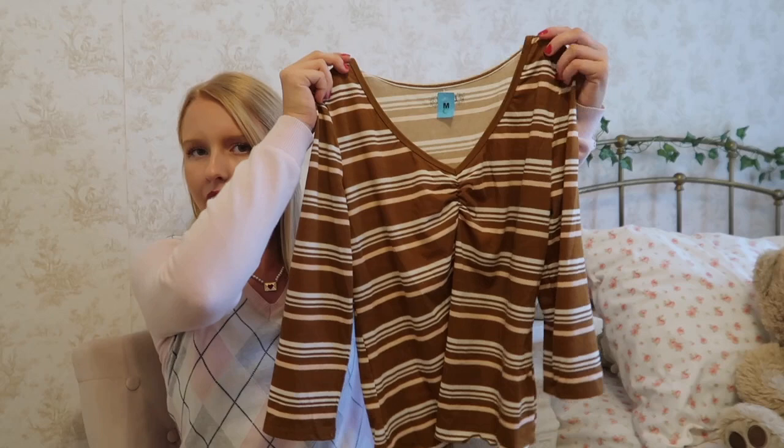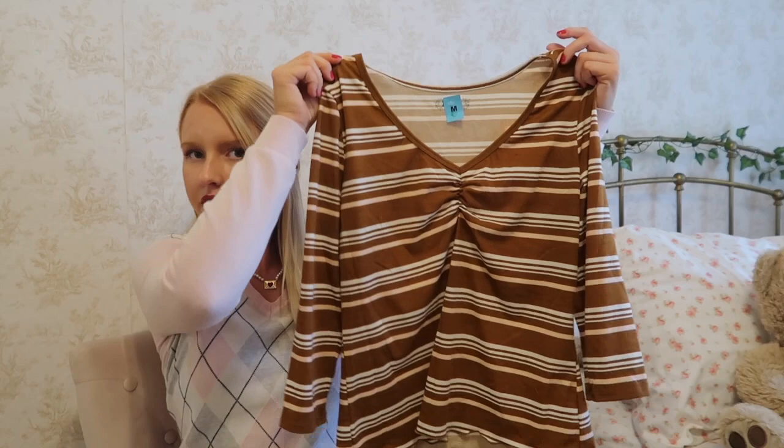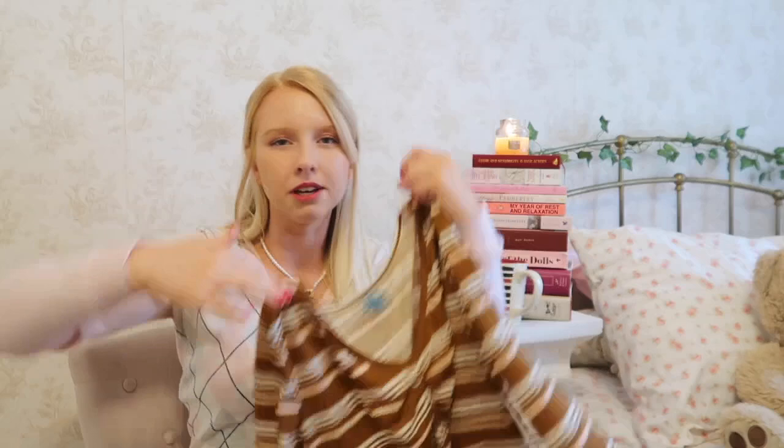Tip number eight is to always check the sale section. A lot of places have specific sale days — Goodwill, for example, does 75% off certain colored tags on specific days, so take note of those in your area. Items for less popular aesthetics often end up on the sale rack because the average shopper doesn't want them. I found a great piece on a two-dollar rack recently — you just have to have vision for those items.